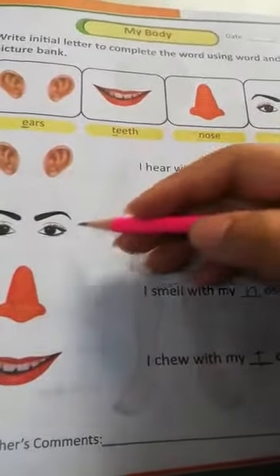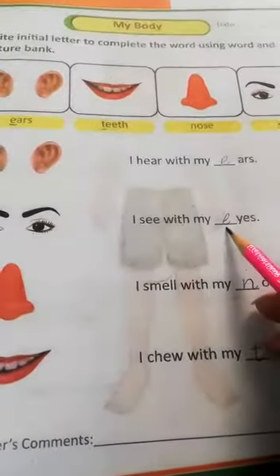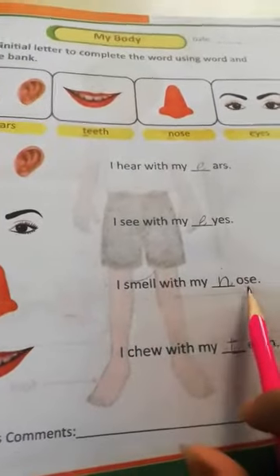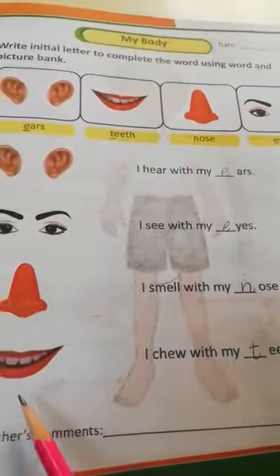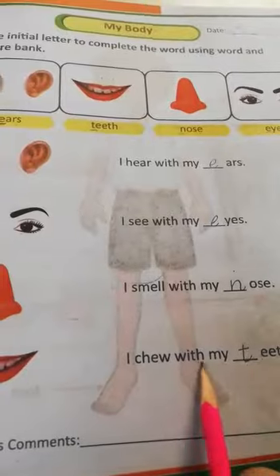I hear with my ears — first word: E. Eyes — I see with my eyes — E. Nose — I smell with my nose. Mouth — eyes — with my teeth. Eyes — with my teeth.